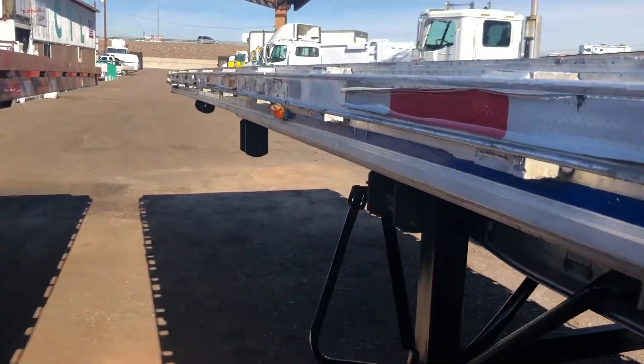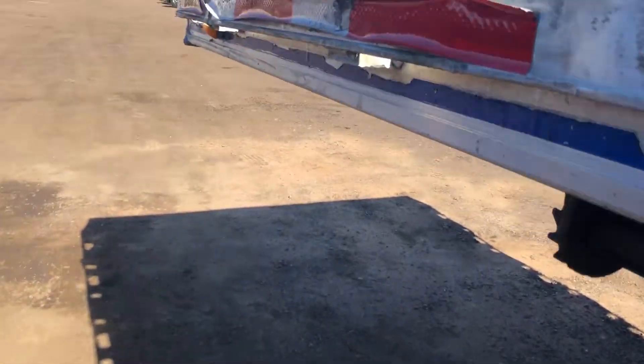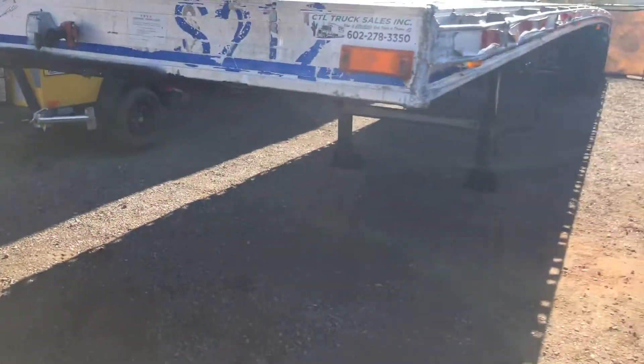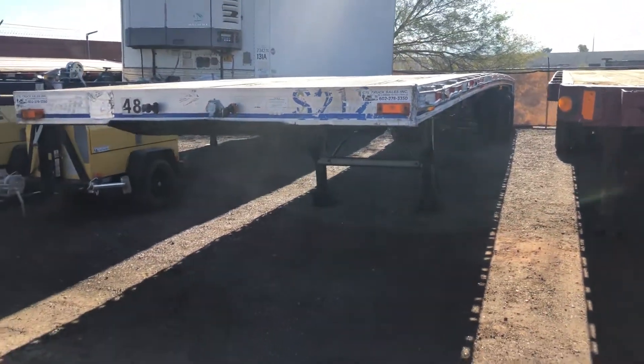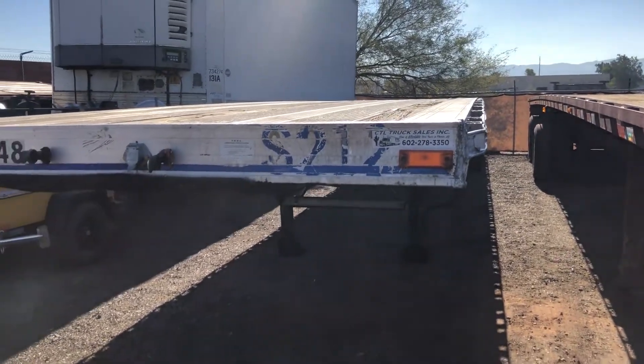It's going for $12,750. It is a very beautiful trailer. You can contact us at 602-278-3350.